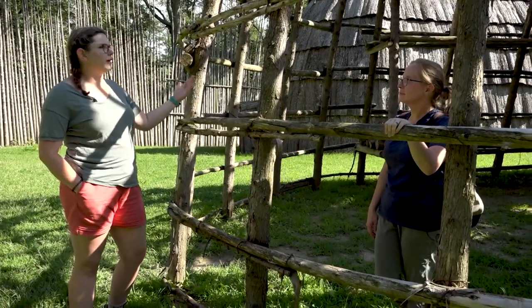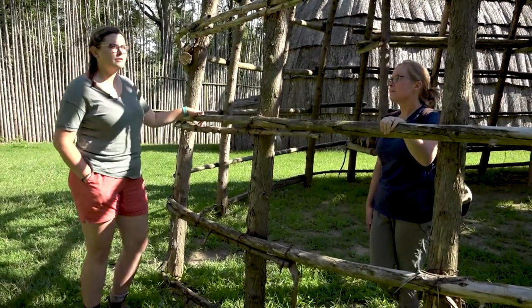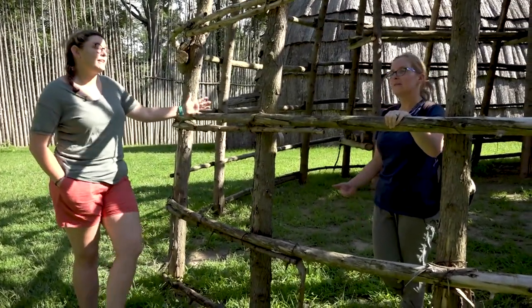Do you know how many longhouses were typically in a village based on the findings, at least in this area? It would vary from village to village. Longhouses were generally about 100 feet long — very long — probably almost as long as our whole village here would be just taken up with longhouses, and then you would have had the palisade around the exterior. Every village was different depending on the number of people and families, how many longhouses they needed and how long they were.